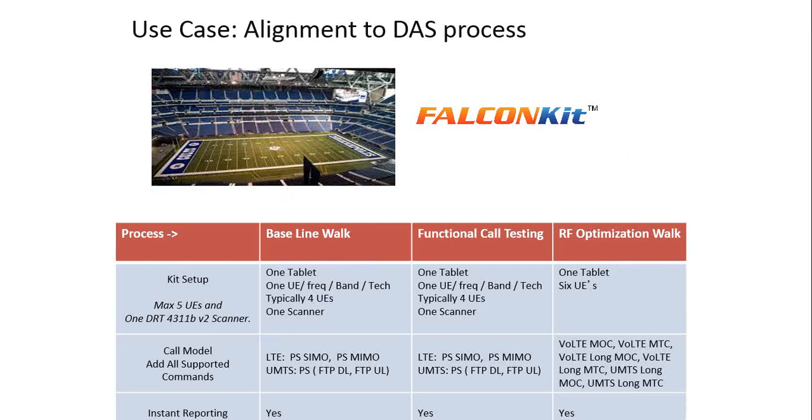The deployment workflow involves first a baseline walk before any DAS nodes are installed. After determining coverage gaps, you install DAS nodes or small cells and perform functional call testing. After installing all DAS nodes, you do the end RF optimization walk. All these processes can be automated using FalconKit with close integration with IB Wave.